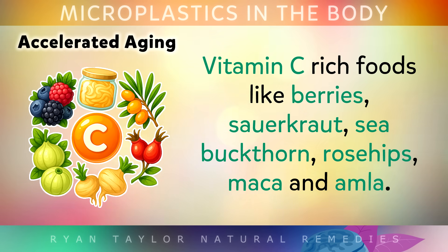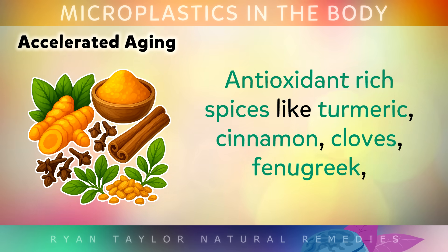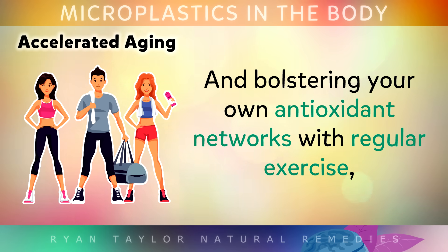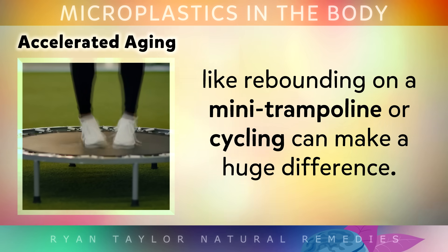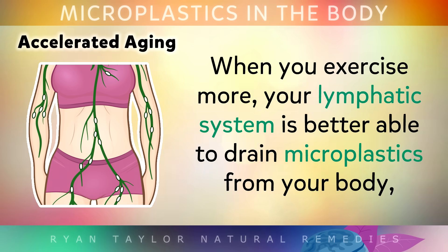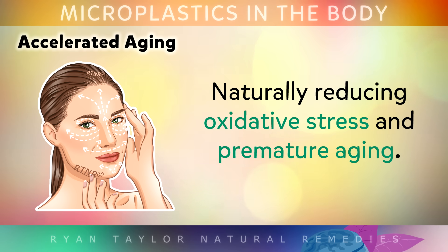The best way to fight premature ageing is by constantly filling your body with antioxidants: Vitamin C-rich foods like berries, sauerkraut, sea buckthorn, rose hips, maca and amla; antioxidant-rich spices like turmeric, cinnamon, cloves and fenugreek. And bolstering your own antioxidant networks by doing regular exercise like rebounding on a mini trampoline or cycling can make a huge difference. When you exercise more, your lymphatic system is better able to drain microplastics from your body, naturally reducing oxidative stress and premature ageing.